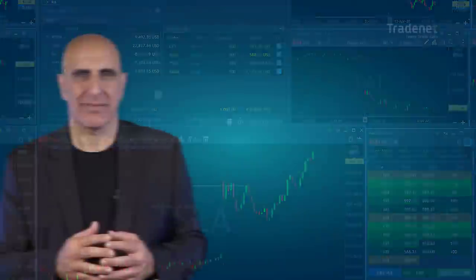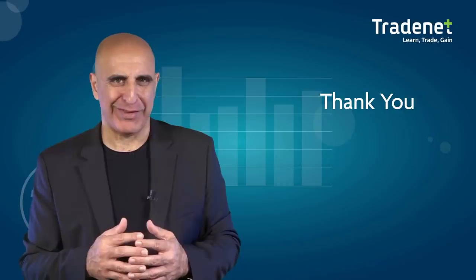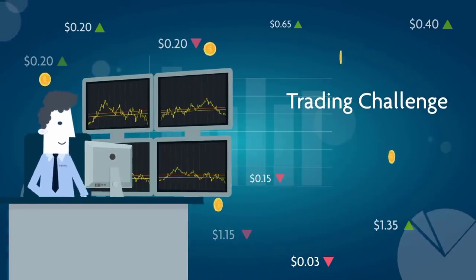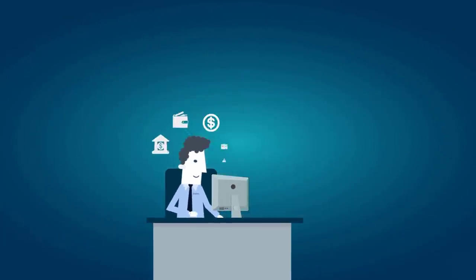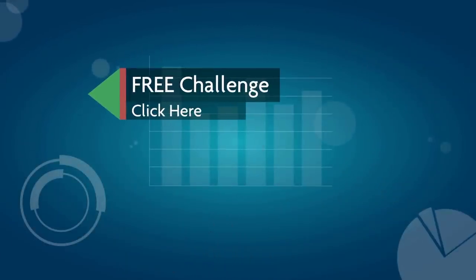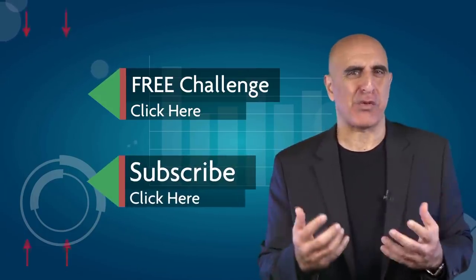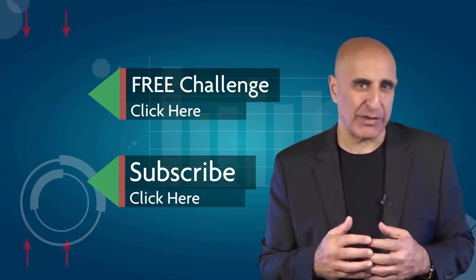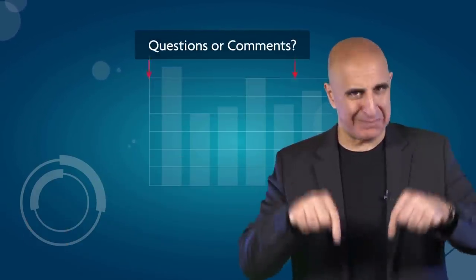Thank you for watching this video. Before you go, we invite you to take Traders' free trading challenge. If you succeed, you'll receive free trading education and access to a $14,000 funded trading account that allows you to trade from home and keep 70% of your profits. Click here to sign up for this no-risk, no-cost offer. If you like this video, please subscribe to our YouTube channel where you can view many more stock trading videos. Questions or comments — please submit them below.